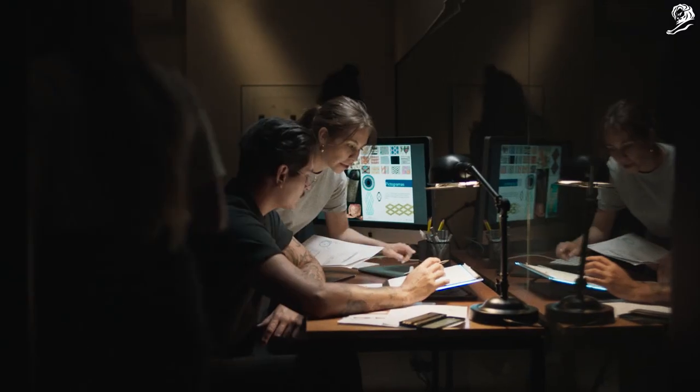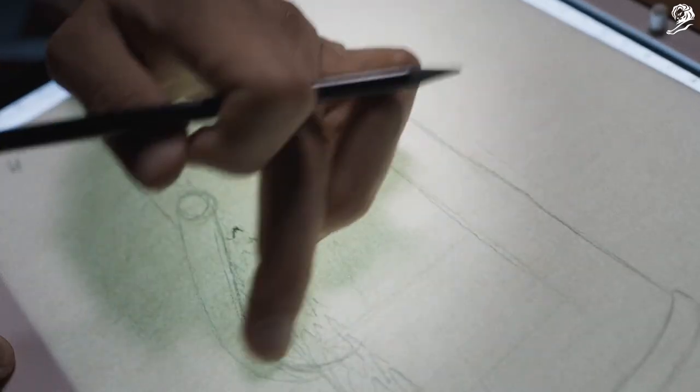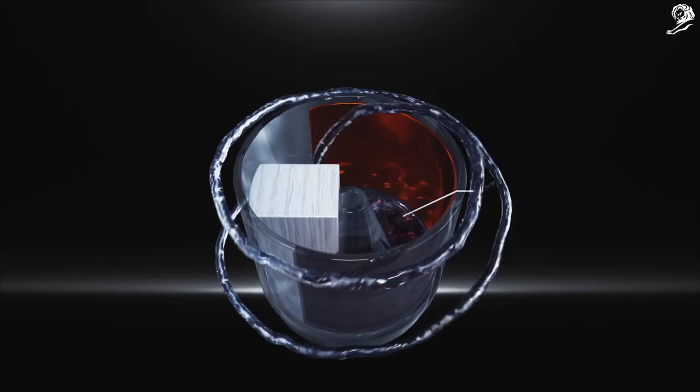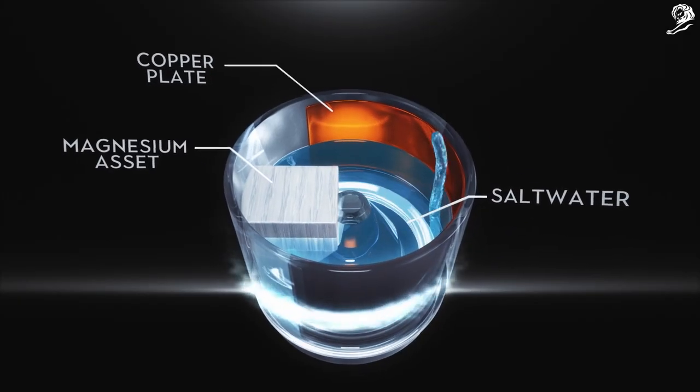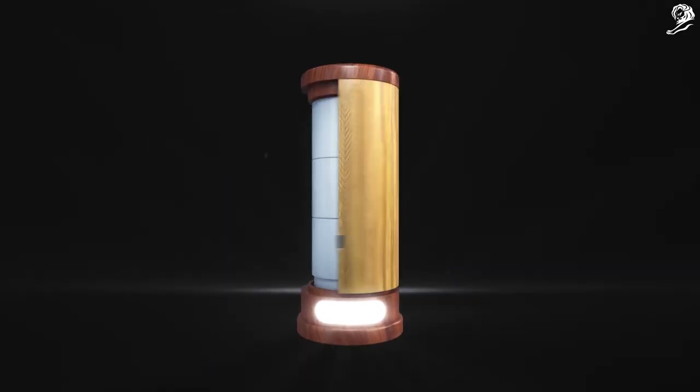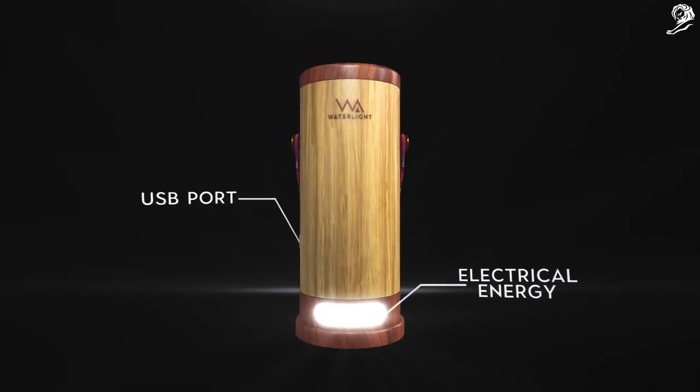Together with Adena, a company that develops renewable energy products, we created this device that produces energy from ionization — a process where an electrolyte made up of salt water sparks a reaction. This transforms the magnesium on the inside into electrical energy.